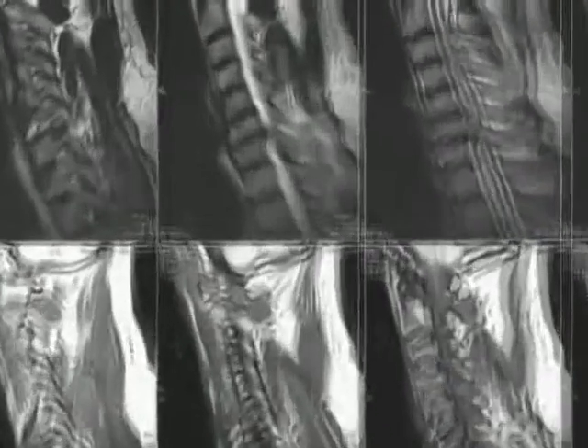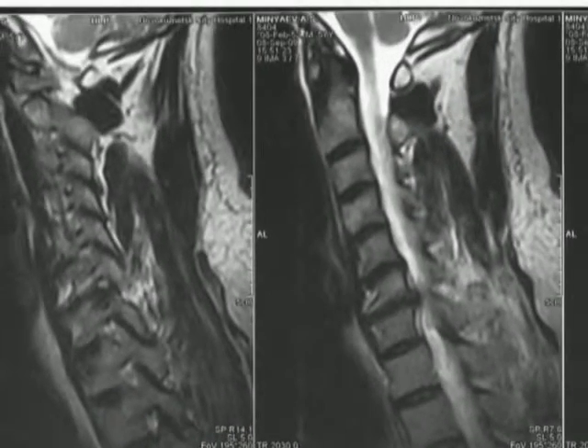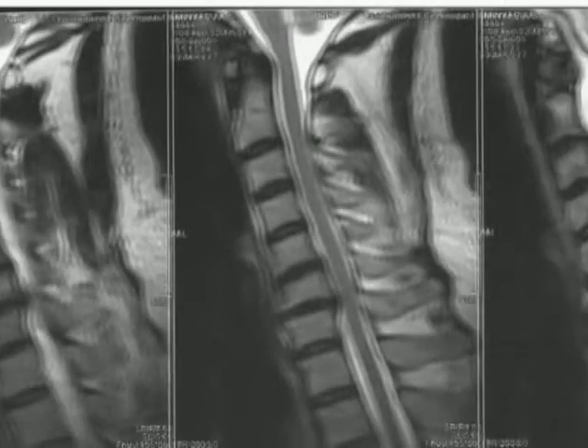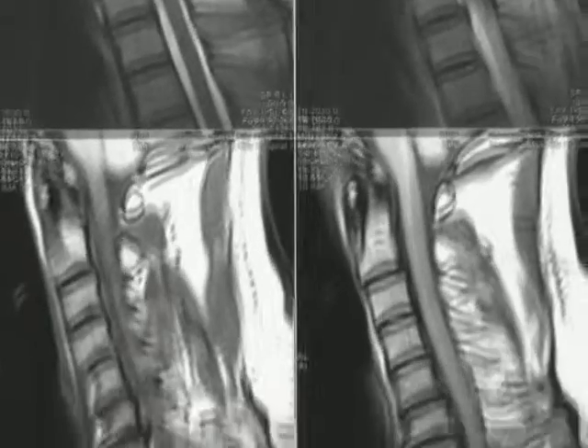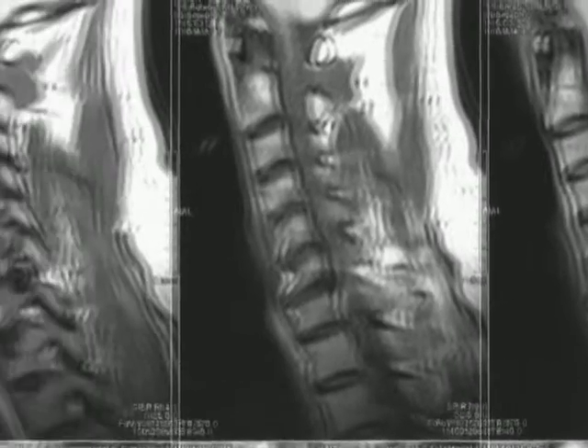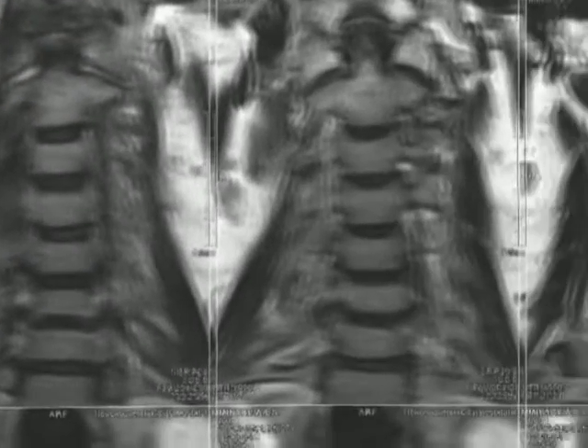Disc C7-Th1 hernia with left root compression was identified. After expert consultation, a decision was made to perform an operation using a titanium nickelite poros implant, and operative intervention levels were detected.